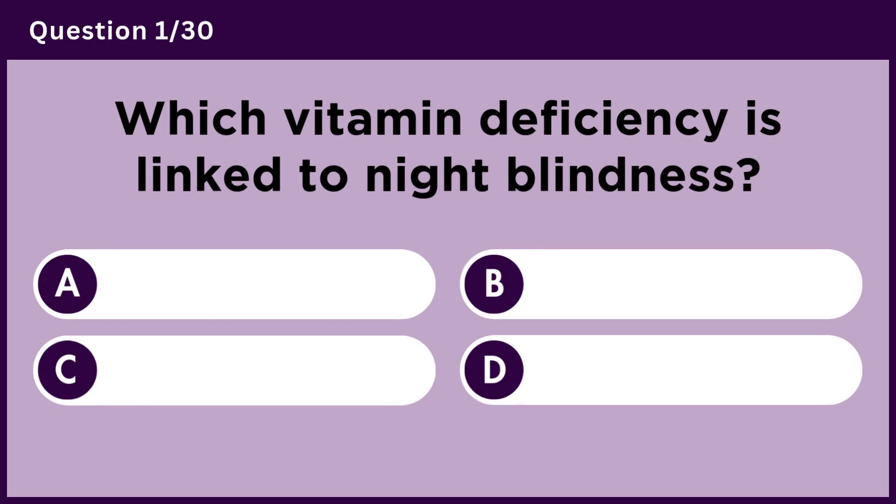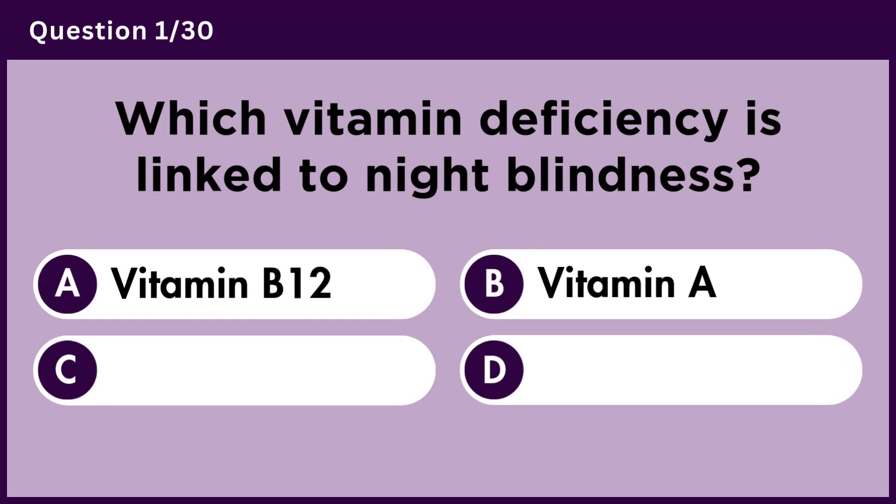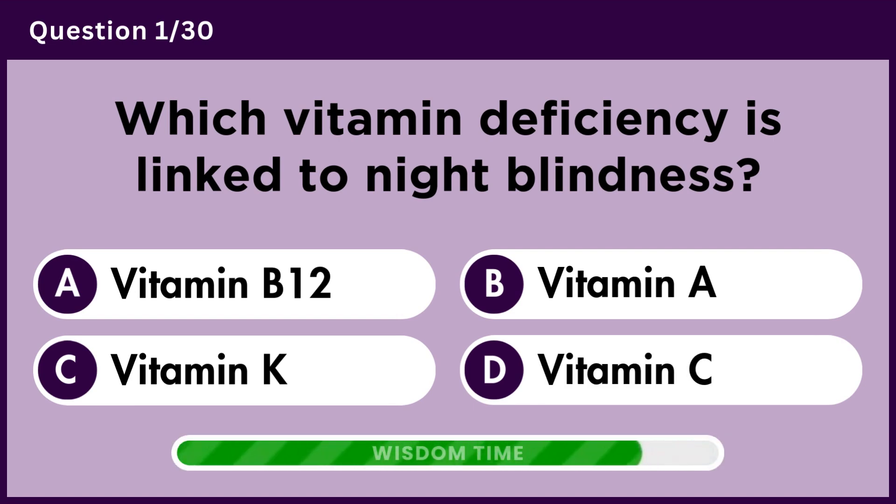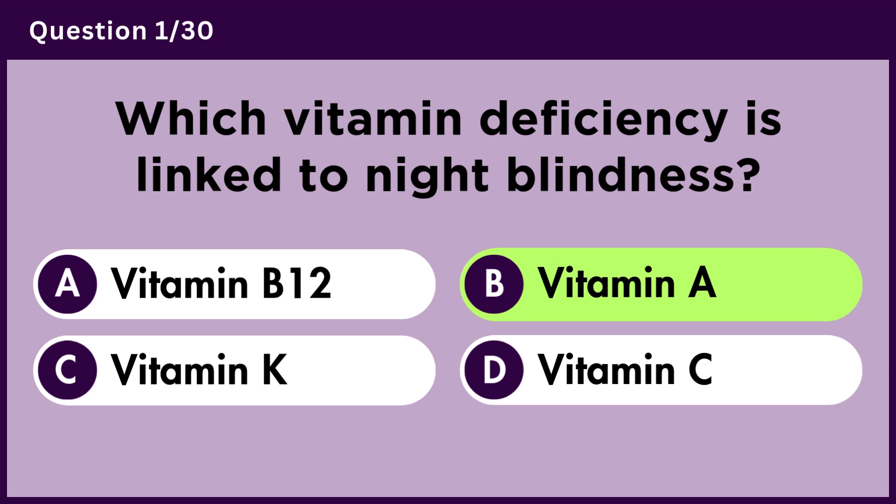Which vitamin deficiency is linked to night blindness? Answer B. Vitamin A.